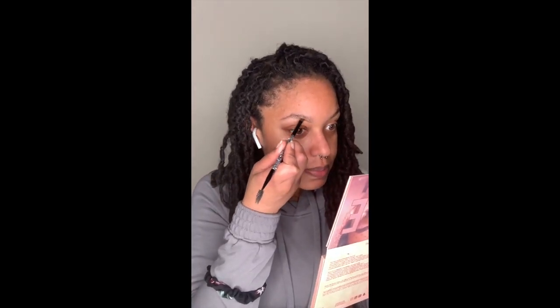I always, always, always start with my brows. I've already washed my face, cleansed it, and moisturized. I'm going to be working out of a palette for my mirror, and for my brows I'm using the Anastasia Dip Brow in Chocolate. I'm just going to outline these babies.